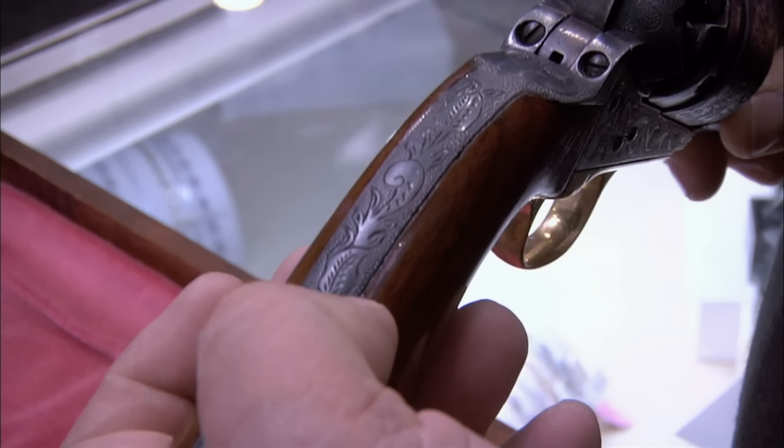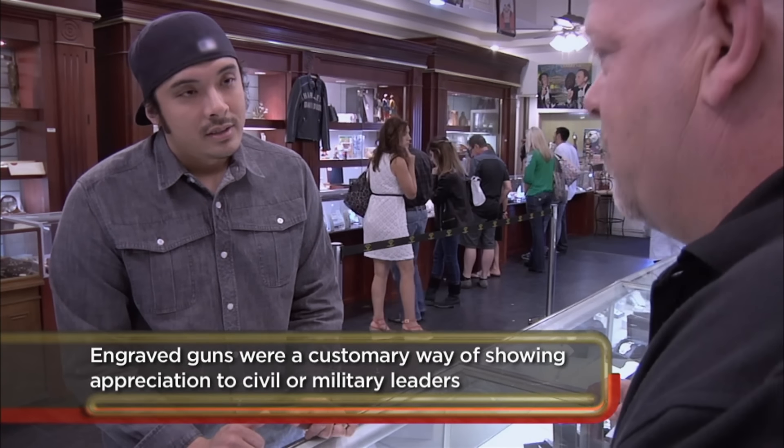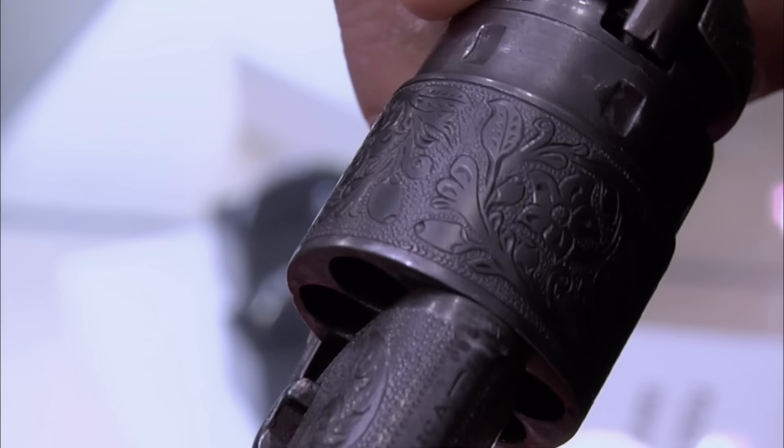Some of the engraving back then was just amazing. And this wasn't machine done — that was all hand done. These were craftsmen. You had to be great at engraving to work for Colt.